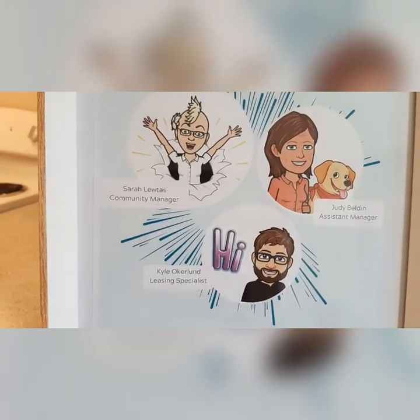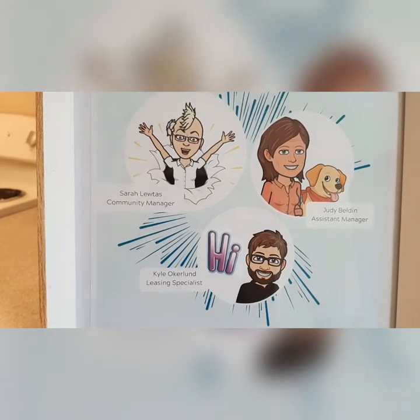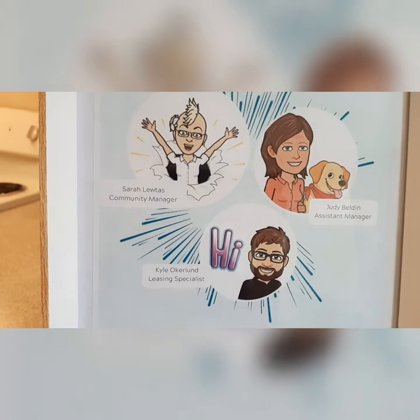When you're ready to reserve this apartment, just go to InglenookCourtApartments.com to submit your deposit and application. We look forward to welcoming you home. Thanks for coming along!